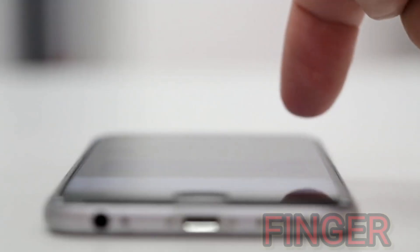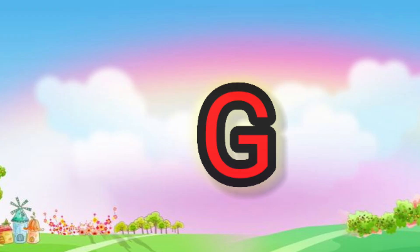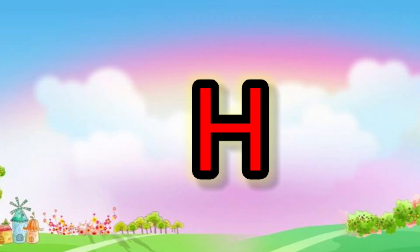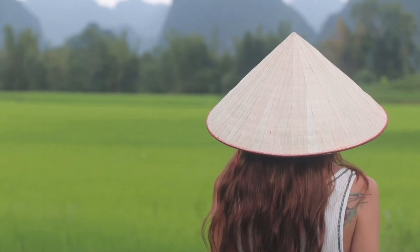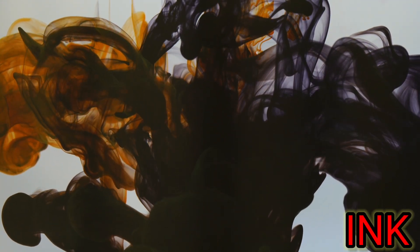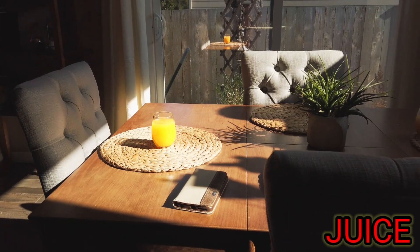F. F for finger. G. G for goat. H. H for head. I. I for ink. J. J for juice.